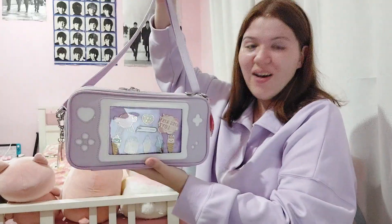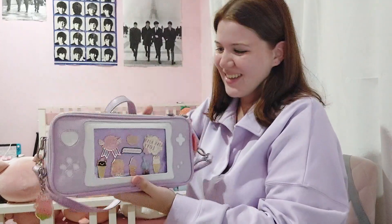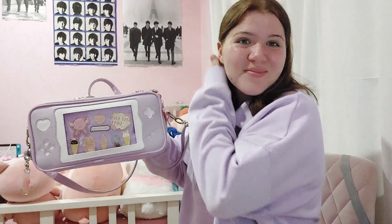I really should have worn an outfit that actually matched the back. Oh, it does match! Like color wise.